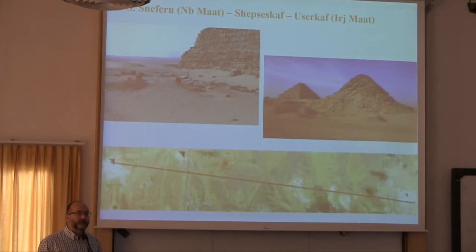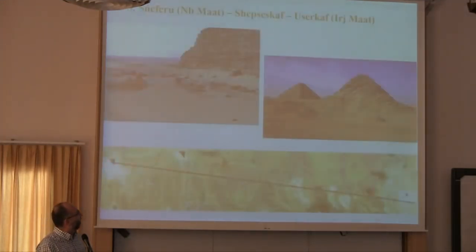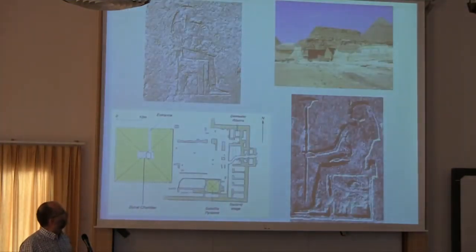The transition between the fourth and fifth dynasties was discussed yesterday. Very briefly: there is every reason to believe that Shepseskaf and Userkaf were related, and they used several means to prove their legitimacy connection, also harking back to the early fourth dynasty and to the history of Snofru. One example: Snofru calls himself Lord of Maat; Userkaf, for instance, is the one performing Maat — Neb Maat, Iri Maat.